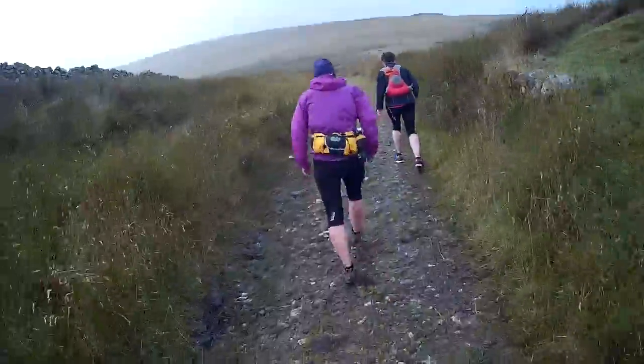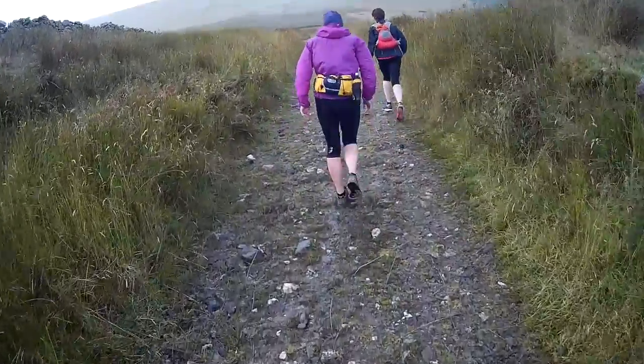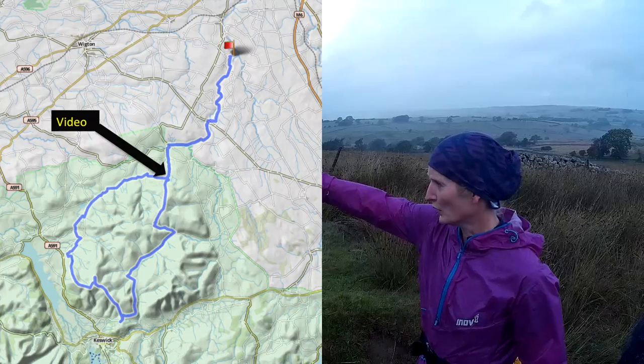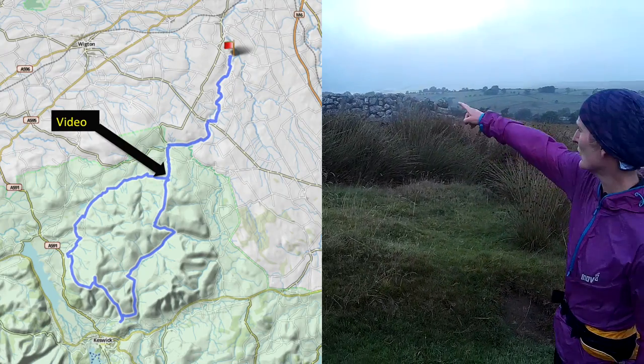And we're now heading up. So we're going to go up the stony path, bearing left uphill to the grassy path. Up the road, along the wall, and you come back this way. So you've come that way along the wall.